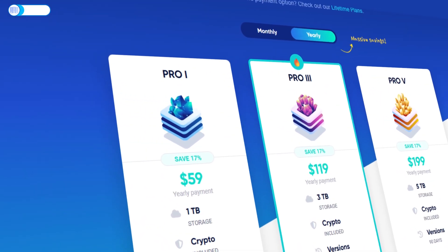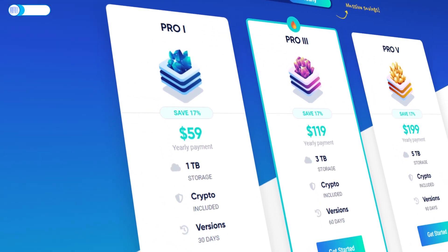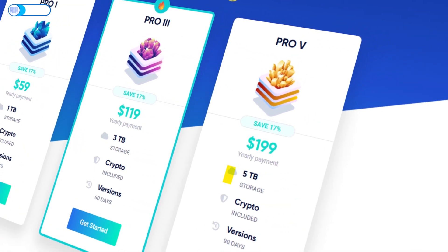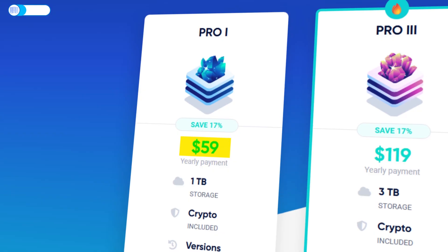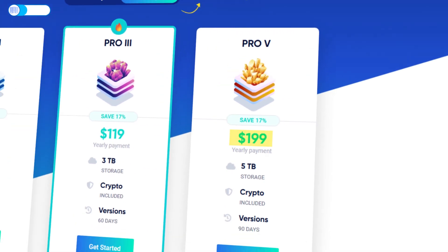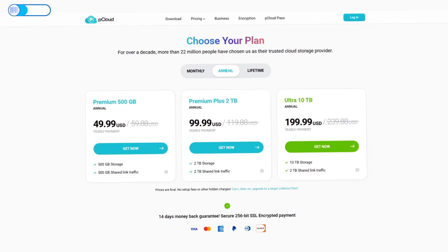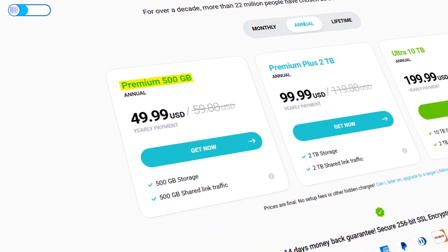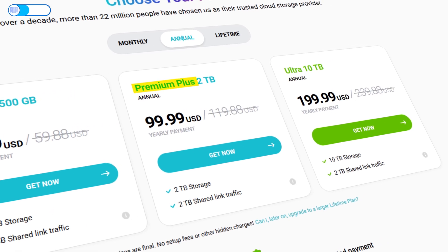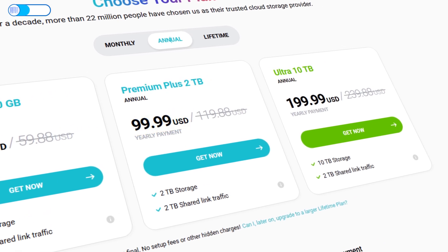From there, we have subscription plans. IceDrive's paid plans come in Pro 1 with 1TB, Pro 3 with 3TB, and Pro 5 with 5TB — at $59, $119, and $199 per year respectively. pCloud's individual plans are 500GB for $49.99 per year and 2TB for $99.99 per year.